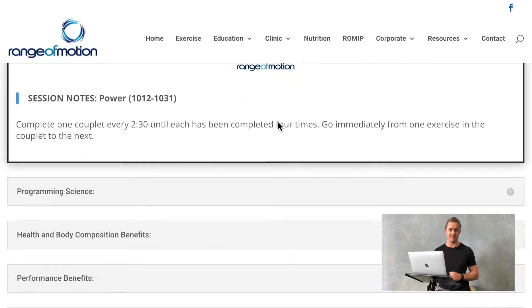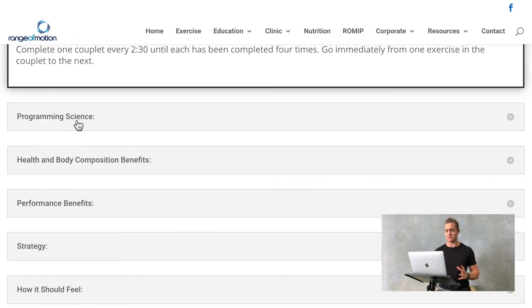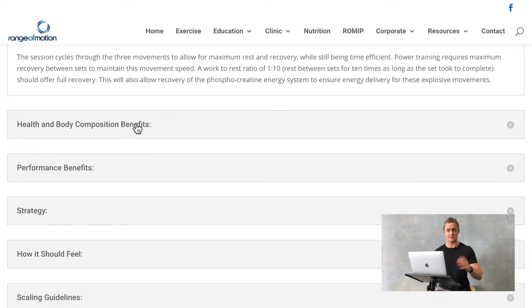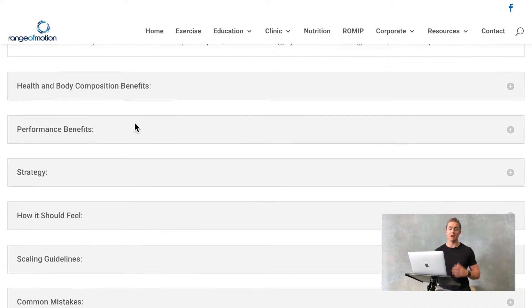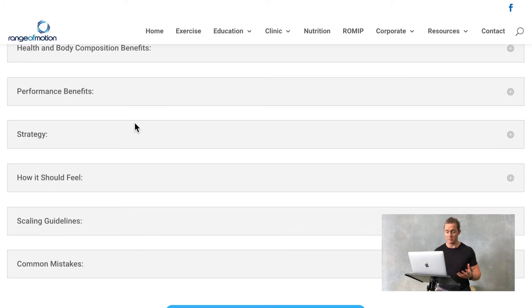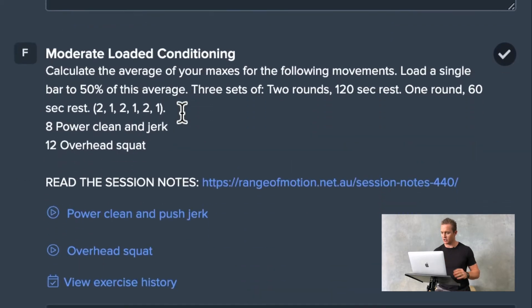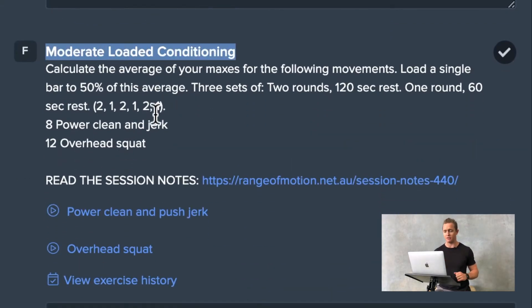Each session has detailed session notes. These allow us to provide more information on things like the programming science, the reason behind that session, health and body composition benefits, the performance benefits, strategy, the intended feel of that session, scaling guidelines, and some common mistakes we often see.